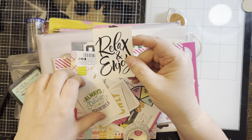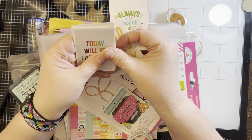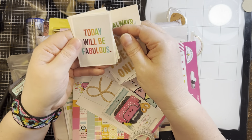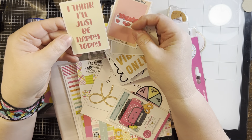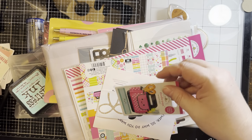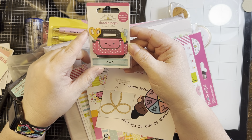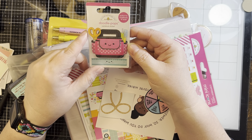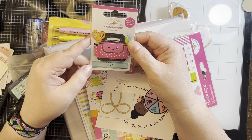'Relax and enjoy,' 'always believe in yourself' — these are nice little stickers, they will be fabulous. I like the rainbow on that one. 'I think I'll just be happy today.' Oh, a little doodle pop with little accessories — little scissors, and almost looks like a crochet hook or some sewing material.